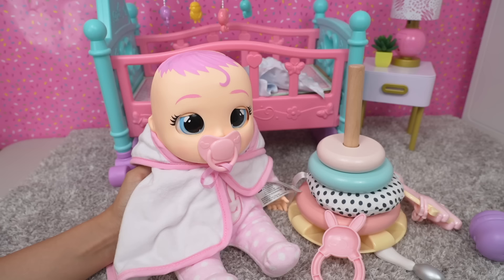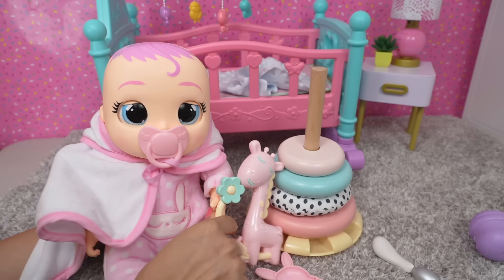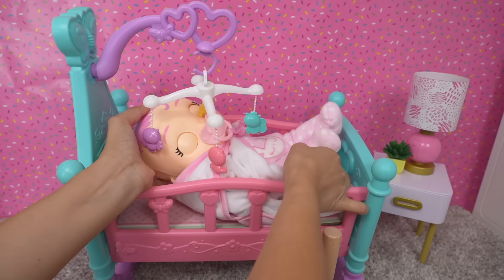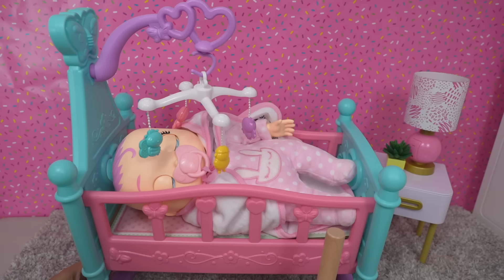I have a few toys here for her to play with — here is a little rattle. I think she likes this. I think Connie is ready for her nap. Let's lay her down for a nap, lay her on her side like this. She is so sleepy.